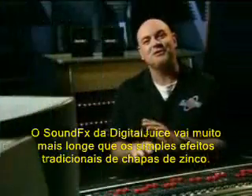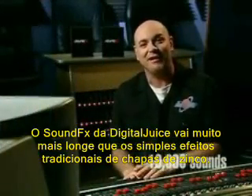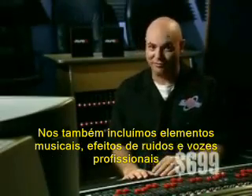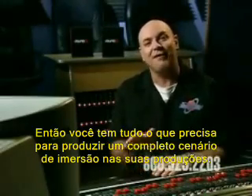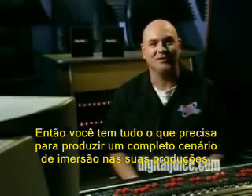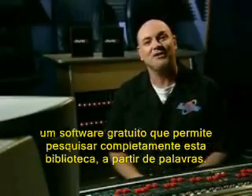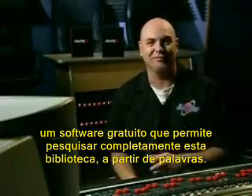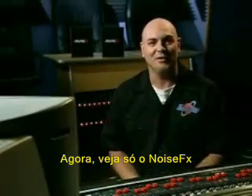The Digital Juice sound effects library goes far beyond traditional Foley effects. We also give you musical elements, noise effects, and professional voice work so you have everything you need to create a completely immersive soundscape for your productions. We also give you the Juicer, our free application that lets you search the entire library by keyword to find the sounds you're looking for. Now take a look at noise effects.